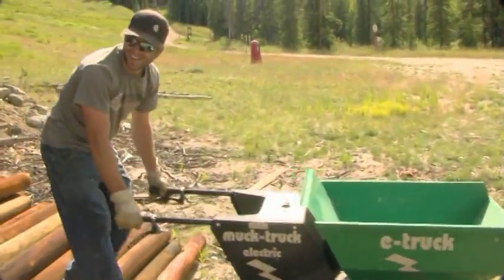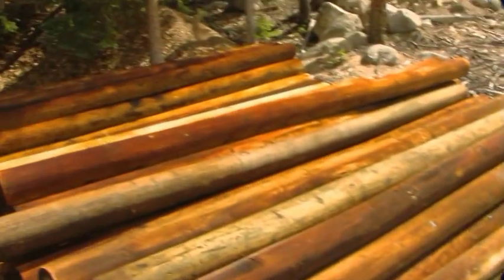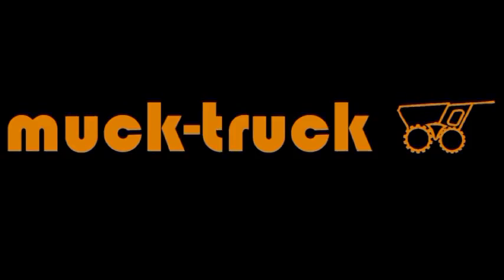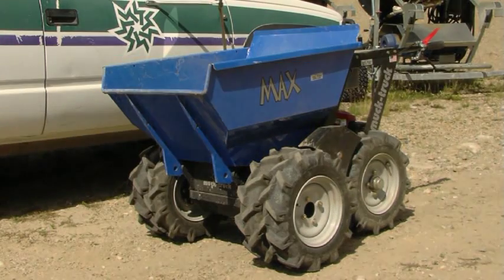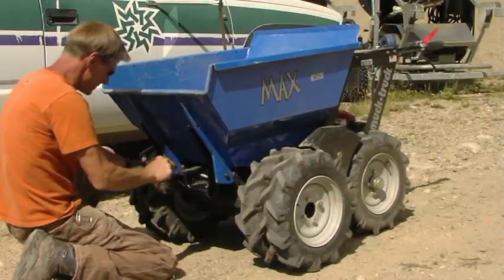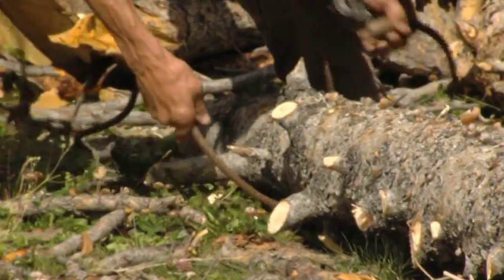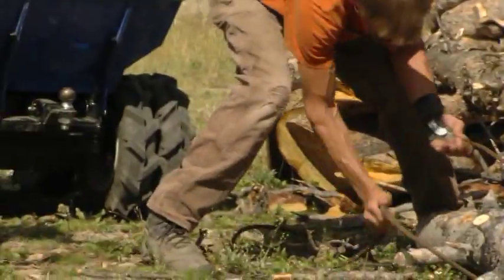Putting the E-Truck to the test. There are a variety of quick-fit accessories for the Muck Trucks. Here Ken attaches a ball hitch for moving trailers, and they're using a chain to skid a few logs.